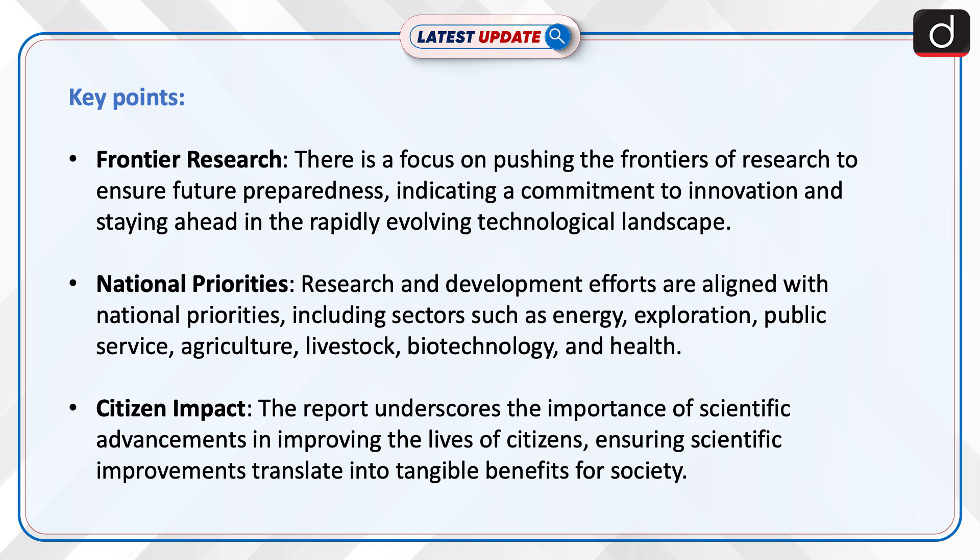Citizen Impact: The report underscores the importance of scientific advancements in improving the lives of citizens, ensuring scientific improvements translate into tangible benefits for society.